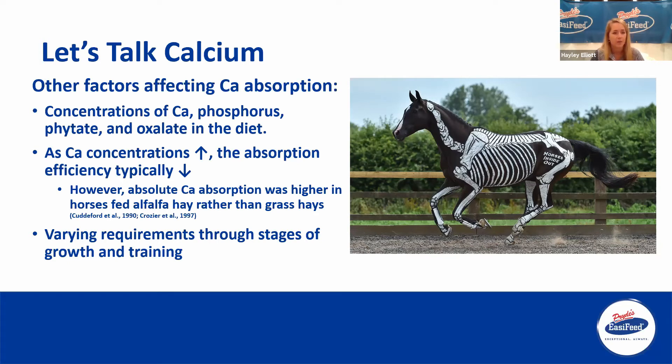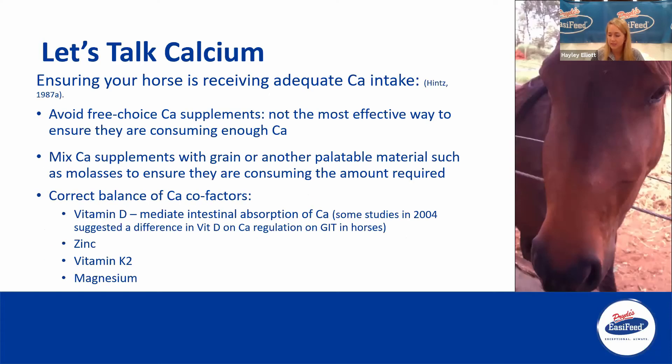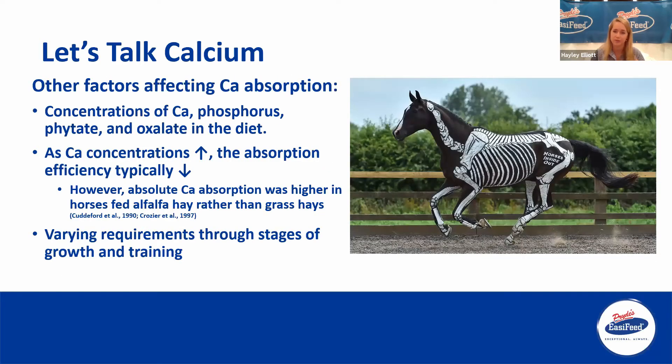One study we came across when developing this presentation actually fed more calcium in an alfalfa or lucerne-based diet, and the absolute absorption of calcium was actually higher, even though the absorption efficiency was a little bit lower. There are also varying requirements through different stages of life, through growth and training. As horses get older, their efficiency of absorption decreases as well.